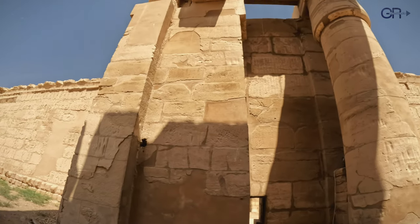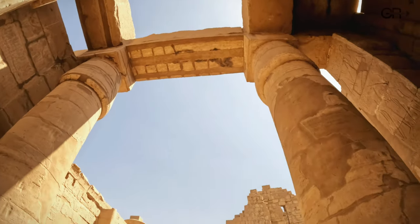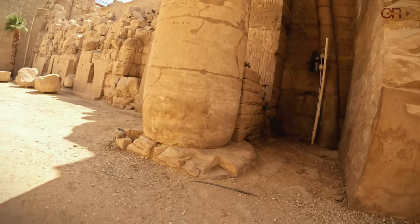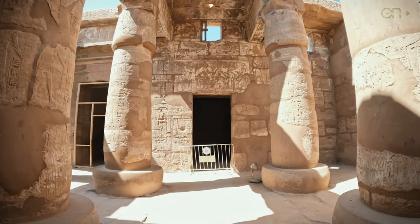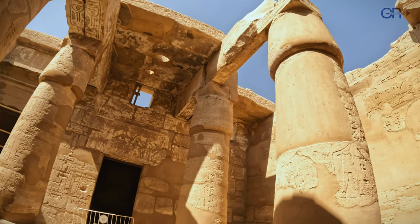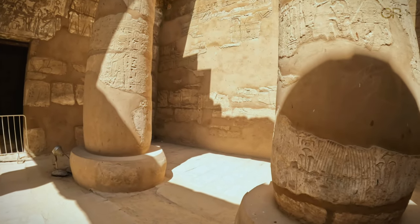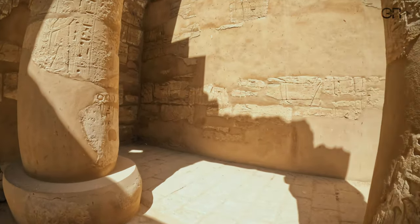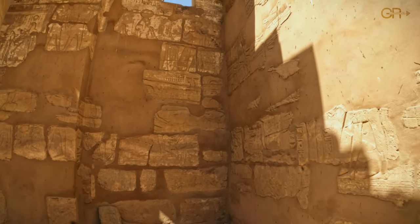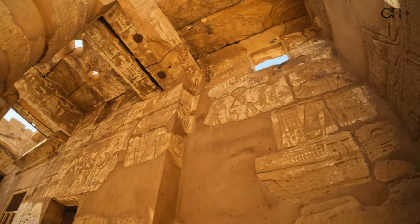We explore deeper into the temple complex, marveling at the precision and engineering ingenuity that characterize the construction of Karnak's walls and corridors. The towering columns of the Hall of Ramesses III command attention with their sheer size and intricate hieroglyphic engravings. These columns not only supported the temple's roof, but also served as a canvas for depicting divine stories and royal decrees.